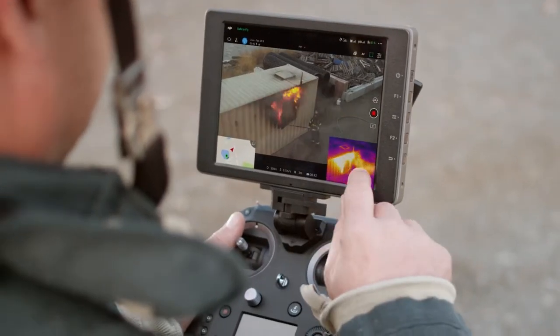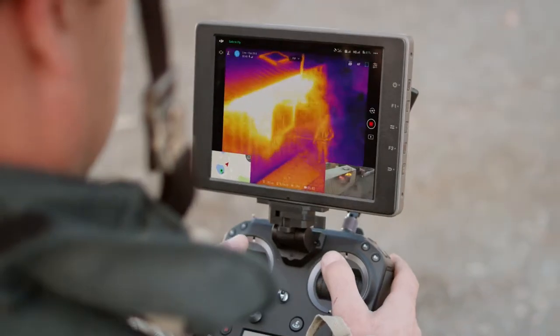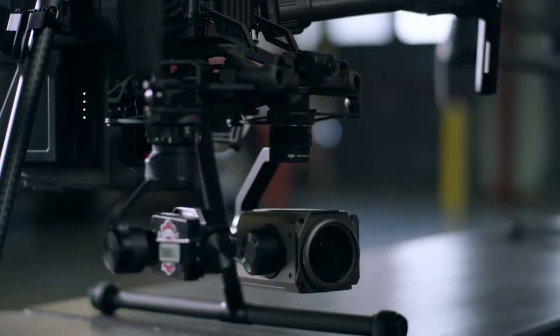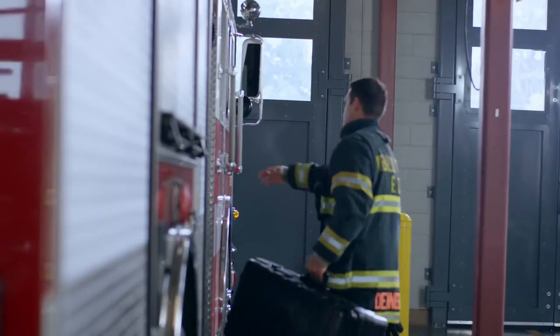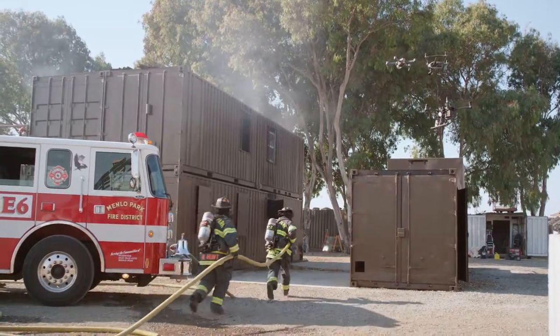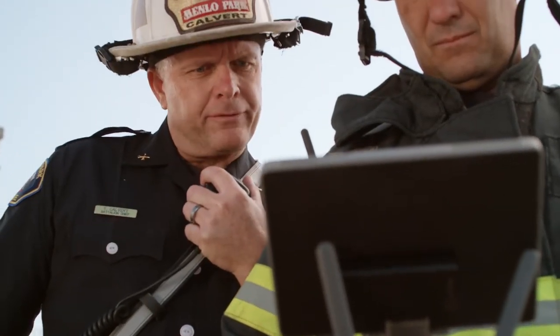It also adds sensor data that we've never had before. The information that we gather with drones has enormous potential to save lives, but it's very limited by the fact that we can't often plug it into our critical decision-making process and integrate that into our incident command system.